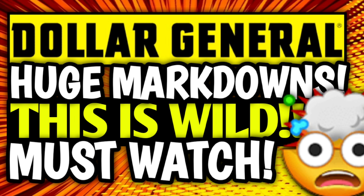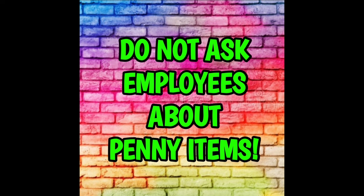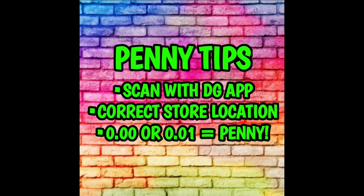If you are new to penny shopping at Dollar General, please keep in mind that the number one rule is that we do not ask the employees about penny items, penny sales, penny list — whatever you want to call it. We do not talk to the employees about them. Penny items are actually discontinued items that employees are supposed to pull from the sales floor before customers find them. However, if we find them, it is fair game and we can purchase them at a penny. If you need to take a look at the penny policy, it is posted over on the community tab.